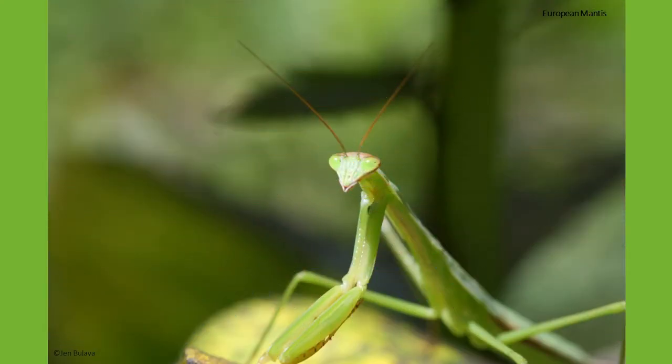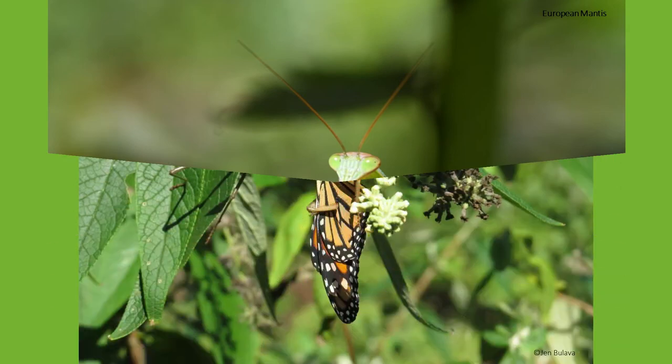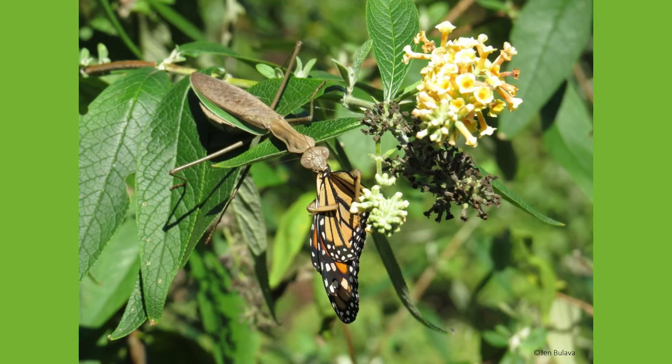The European mantis was actually an introduced species to help control the gypsy moth population. It is smaller in size than the Chinese mantis, reaching only 4 inches in length, and is usually greener in color. The problem that occurs with these two species is that they are a major consumer of beneficial pollinators due to their size.